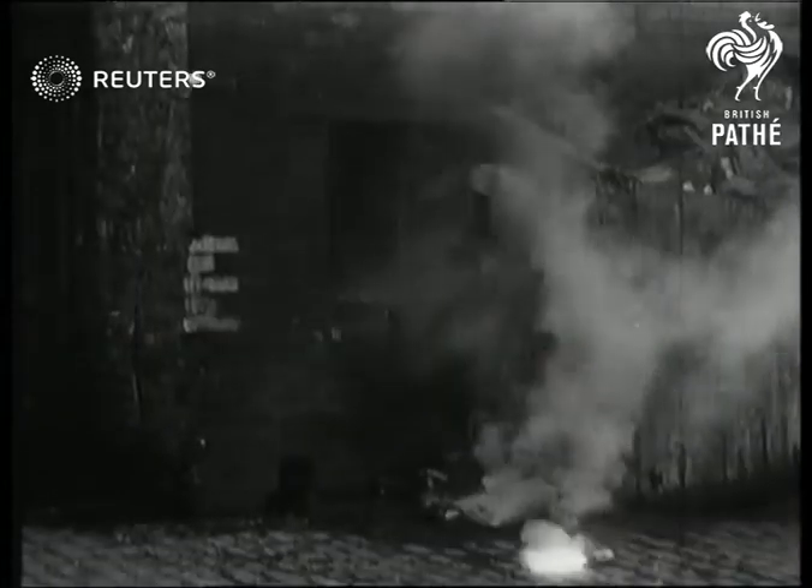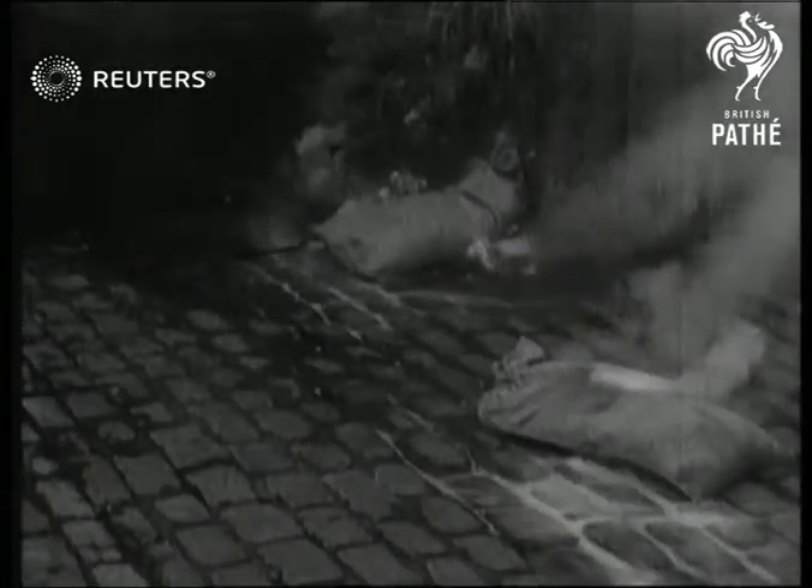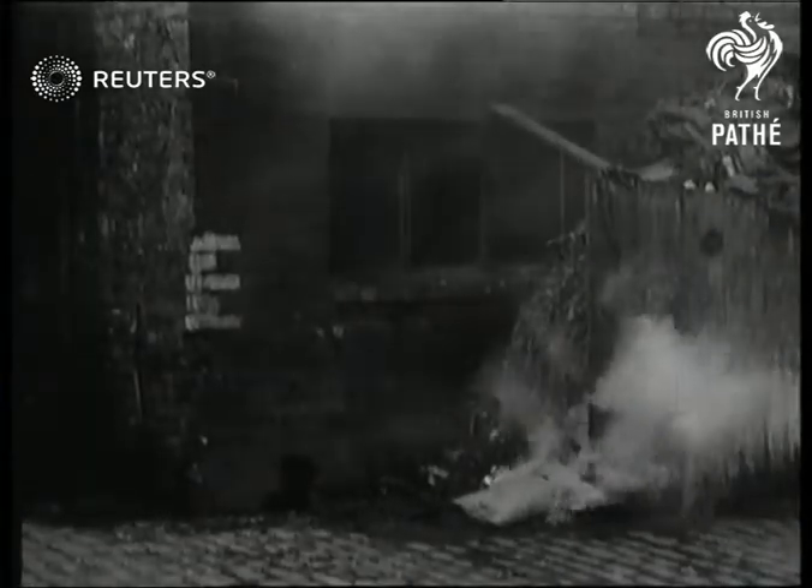One of the answers to the incendiary bomb is the constant watch of fire spotters. The fire bomb is a menace, but if it is tackled at once it can do very little harm. The sandbag is one of the best methods, but here's a new one.